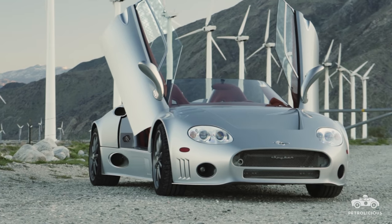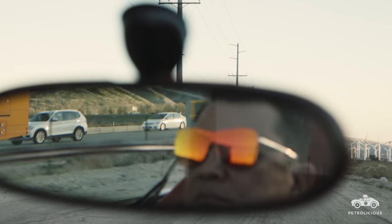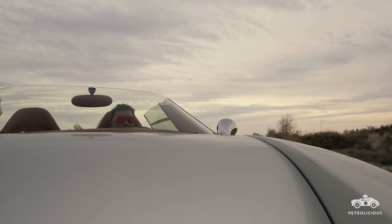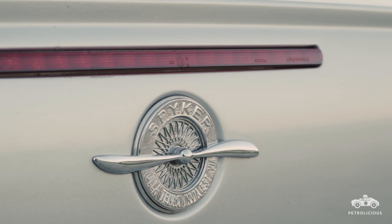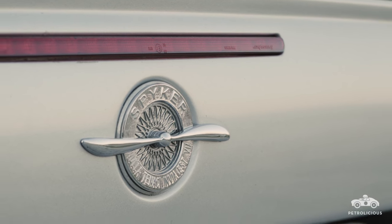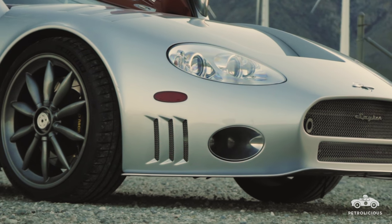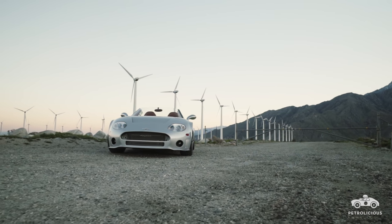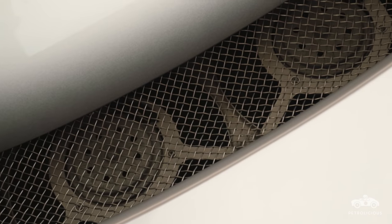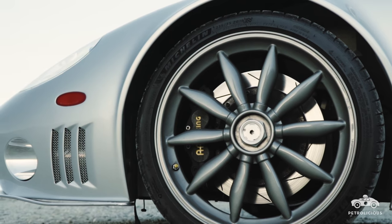Spyker was a Dutch company back in 1880 when it first started, and when the brand was resurrected in the early 2000s, they still built those cars in Holland — true to its roots as a Dutch car. The reason Spyker has a propeller as a logo is because they made airplanes once upon a time. You see a two-blade propeller as their logo, and propeller details throughout the car. The steering wheel is a four-spoke design that looks like a propeller, the air vents are four-blade, and the aluminum wheels have 10 blades that look like a giant turbine.